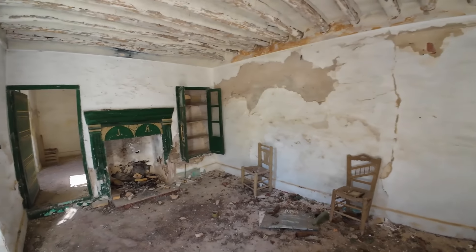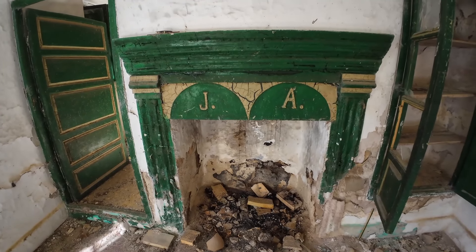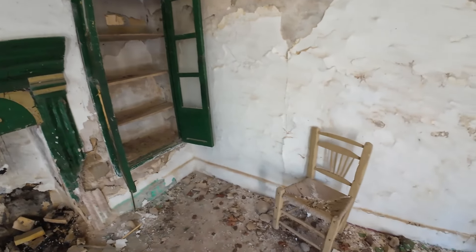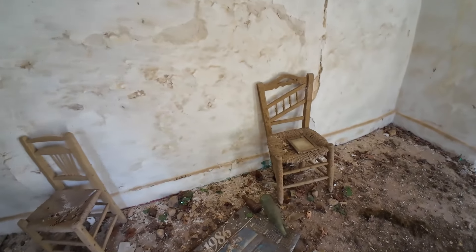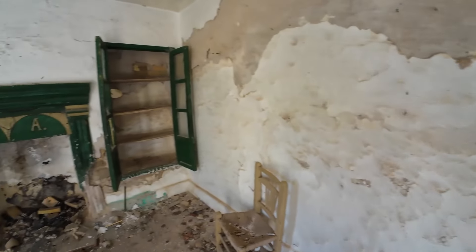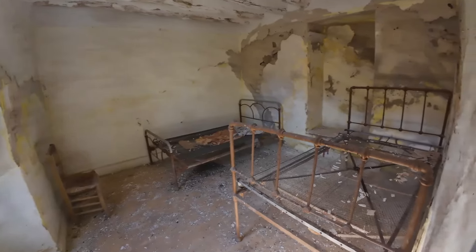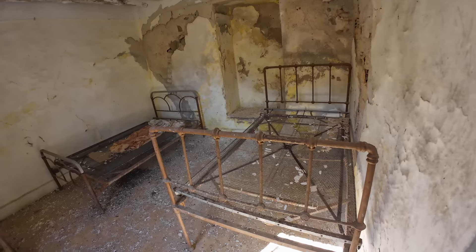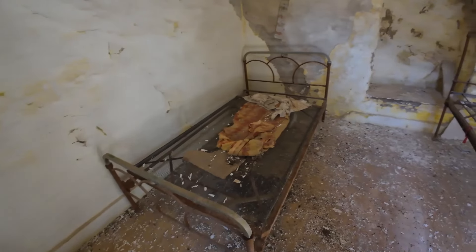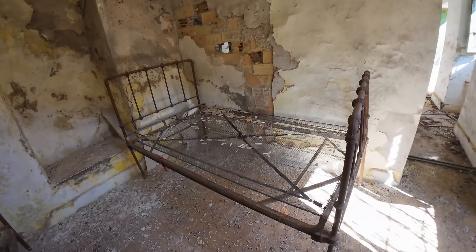Mirad qué chiquitilla. Qué pasada. Y su despensita aquí. Y un montón de sillas de época. Hay un cuadro pero no se ve bien. Esto es una de las habitaciones. Mirad qué cama, súper antigua. Estas camas eran súper buenas, de hecho me recuerda mucho a la que tenía mi abuelo. Y una mesita de noche, qué chula.